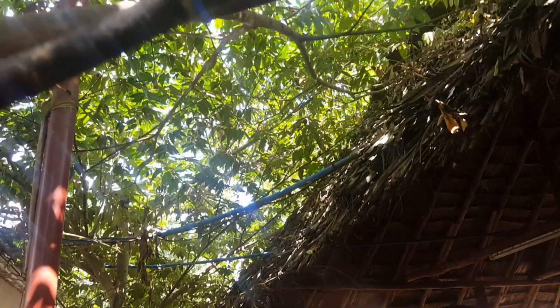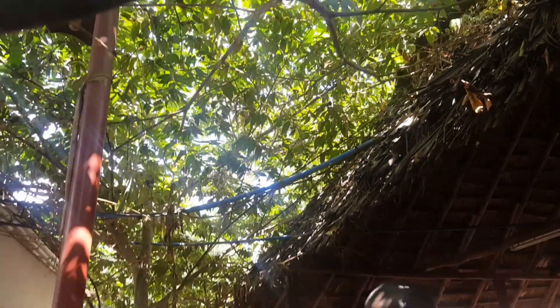All around the CSMC it is fenced, which makes it quite secure. We have umbrella trees that provide nice and cool shade, making the sitting area quite conducive.